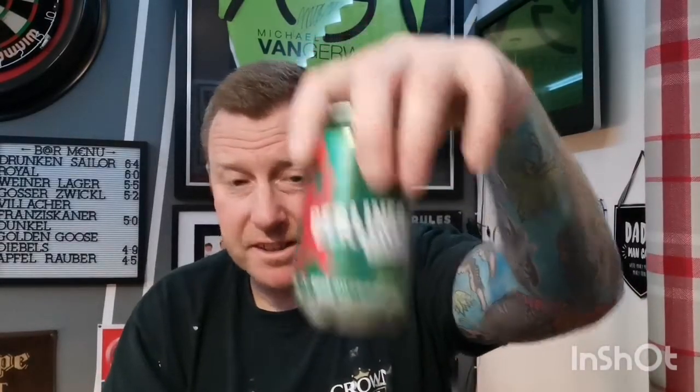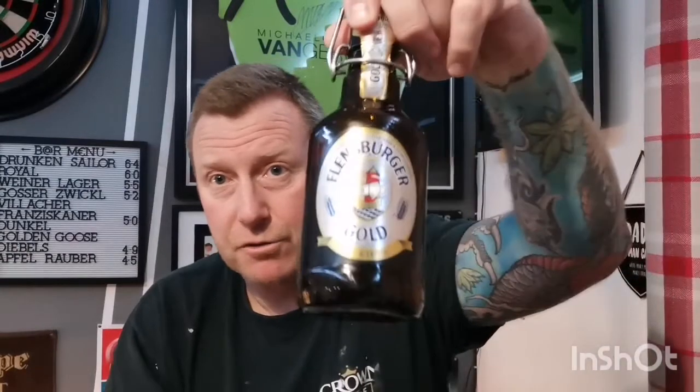Let's dive in on the nose and see what we get. A little bit of lemon - the last one I did, the Flensburger Gold, had quite a big lemon taste. This has got a nice spiciness on the nose, not so much lemon, a bit malty. In all honesty, it smells almost identical to the Flensburger Gold.